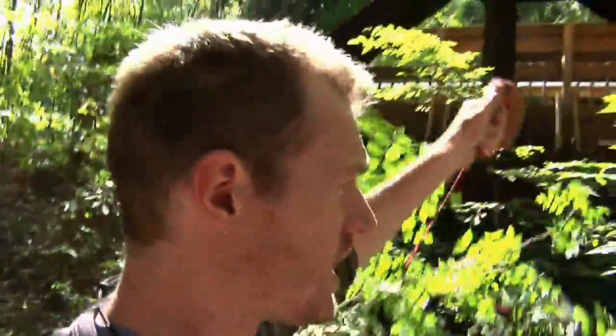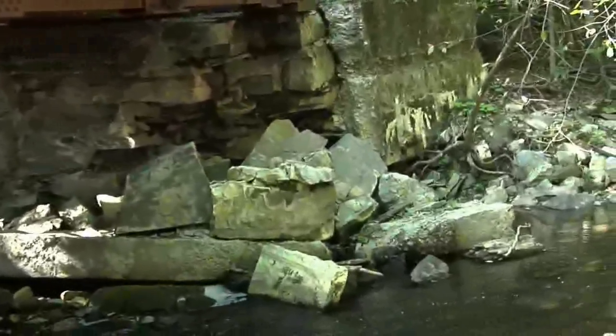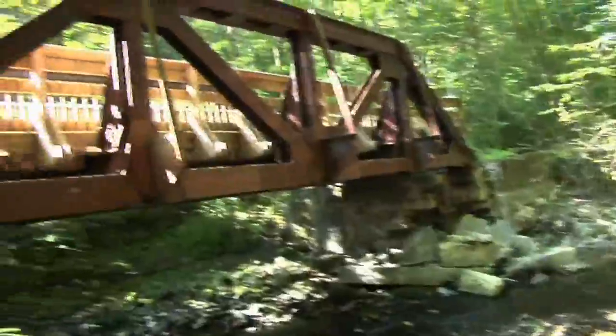The further along you get, the more you realize that most of the bridges along this trail have road closed signs in front of them. If you follow a little side trail down next to the bridge it leads down to the water below, and you'll look across and realize why — at least this bridge is closed because of some significant damage.